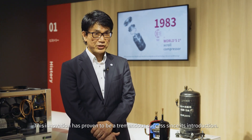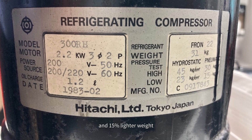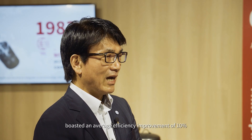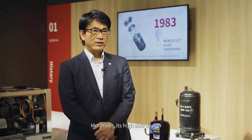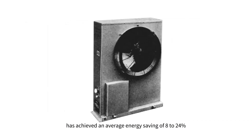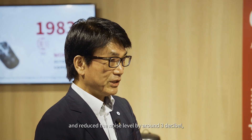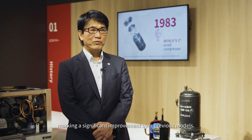This innovation proved to be a tremendous success. Our scroll compressor featured a 40 percent smaller footprint and 15 percent lighter weight than the previous piston compressor, boasted an average efficiency improvement of 10 percent, and reduced noise levels by approximately eight decibels. Moreover, its high-side design ensured the highest reliability. As a result, Hitachi packaged air conditioner units achieved an average energy saving of 8 to 24 percent and a noise reduction of around 3 decibels, marking a significant improvement over previous models.